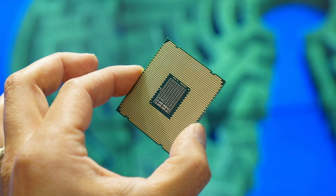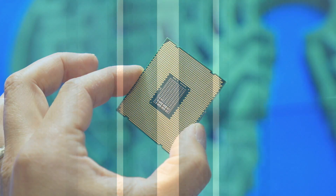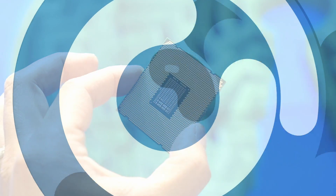Today we have a 28-core, 56-thread Intel Xeon processor, surprisingly amazing for gaming, with the possibility of multiple sockets, and much more.